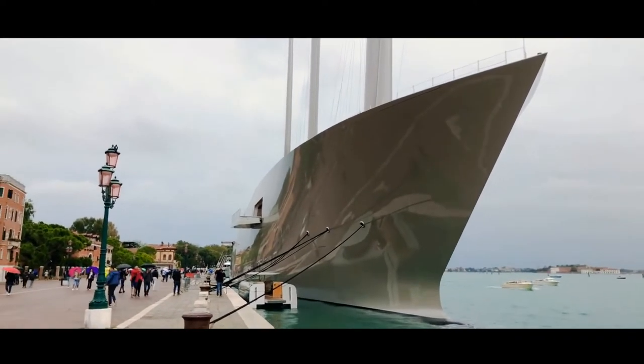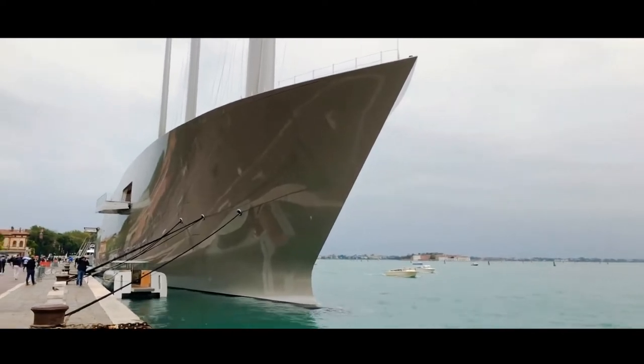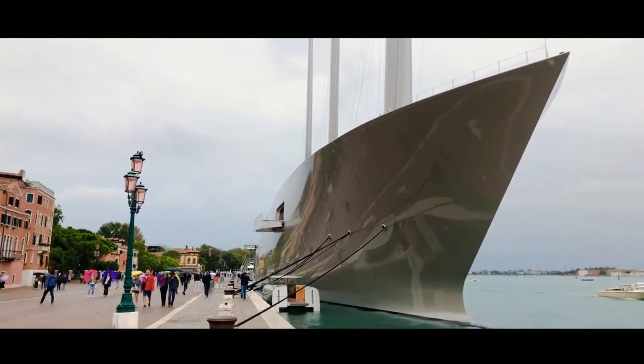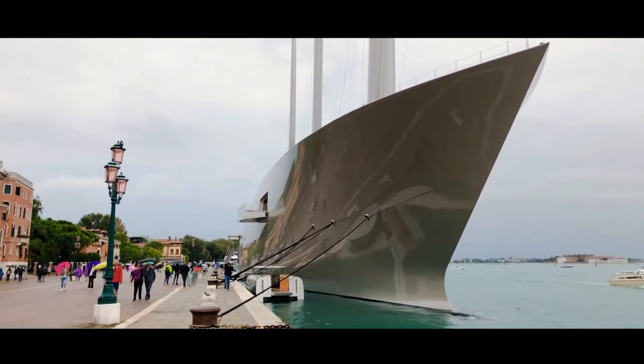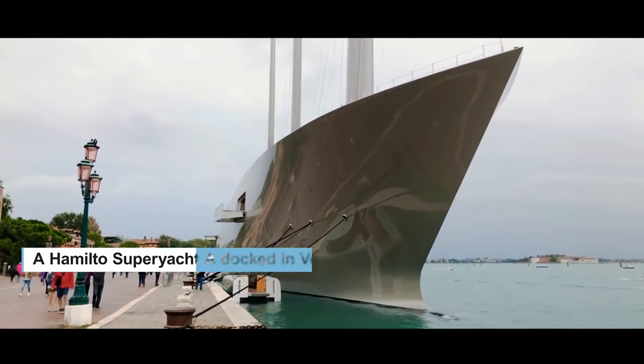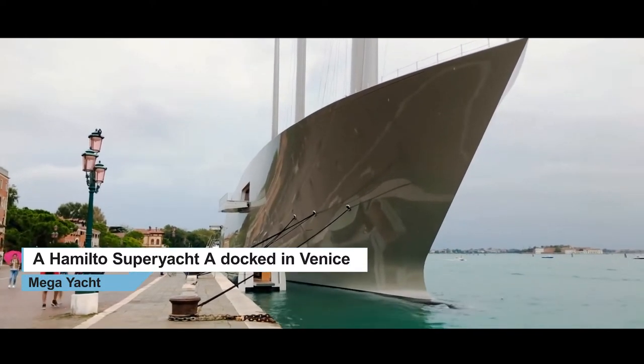We were just walking right here through the side of the Laguna of Venice and we found the superyacht docked right here. So I'm gonna walk around it and take a closer look at all the details of this masterpiece designed by Philippe Stark. Let's see.